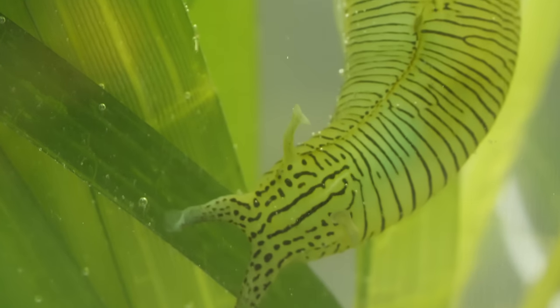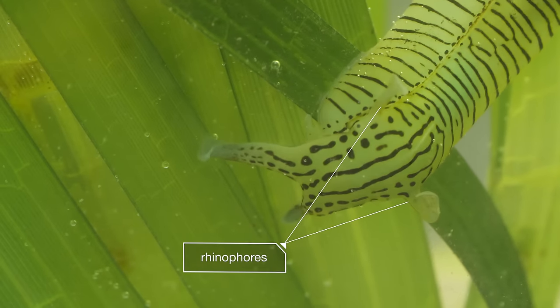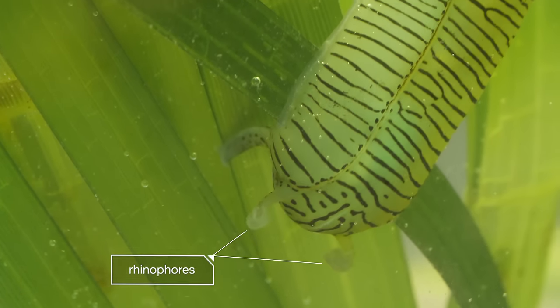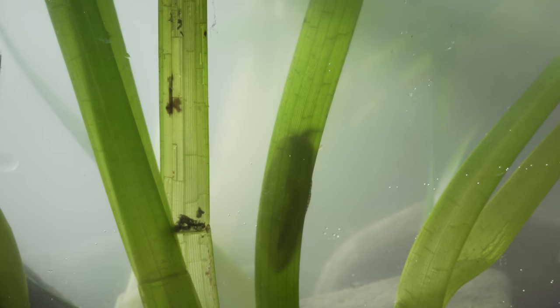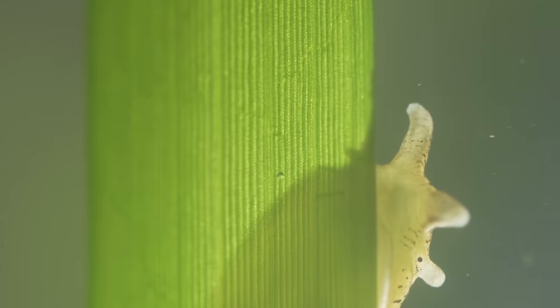A seahare gets its name from its ear-like rhinophores, the two tentacles on top of its head. If you look at them in just the right light, you may even see that bunny resemblance.